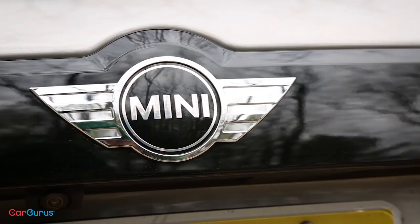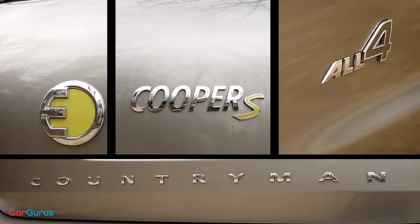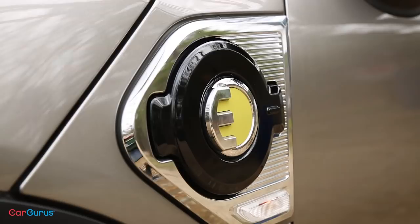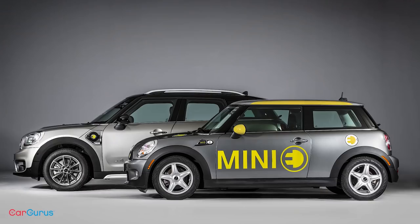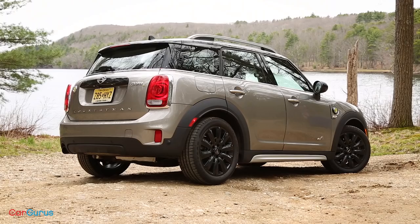The full name of this car is so long — Cooper SE Countryman All4 — that Mini doesn't write it all out. Instead, it slaps these bright yellow badges on the front and rear, and of course on the charging port. Ours is discreet, save for these polished black 18-inch wheels, which come at no cost. But you can dress up the eCountryman with decals, stripes, and exciting colors like Island Blue or British Racing Green.